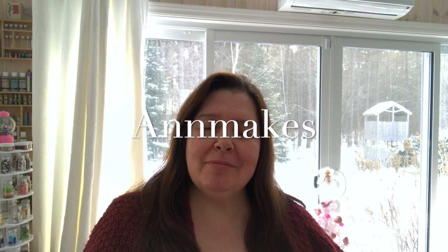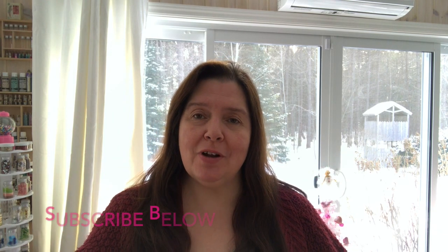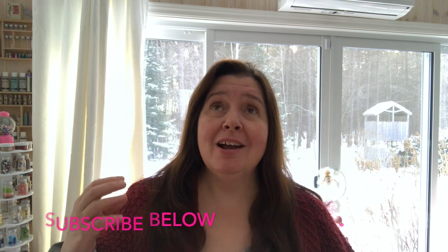Hi everyone! Thanks for stopping by. I'm Ann here from Ann Makes. I have a website at www.annemakes.ca so please check that out. If you're new here and you'd like to subscribe so you don't miss any more videos where I do hauls, product reviews, product demos, and talk about crafting and DIYs and how-tos, click the subscribe button below or click Ann Makes in the corner of the screen. Don't forget to click the bell so you'll be notified whenever I post a new video.